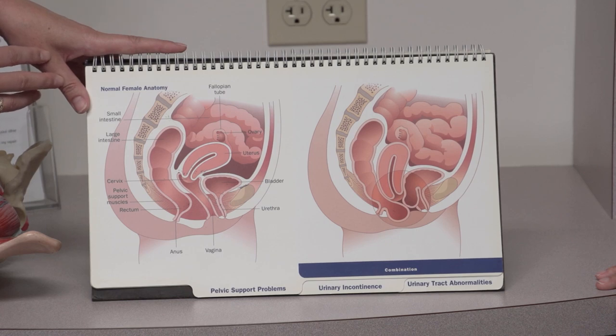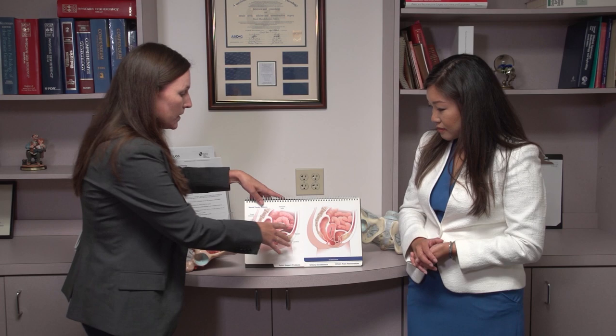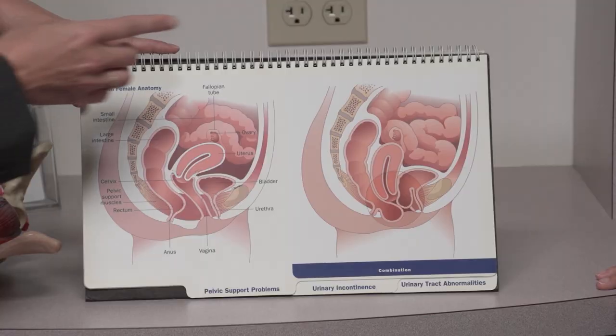There are many reasons that a person can develop pelvic organ prolapse, whether it be childbirth, chronic constipation, being overweight, or just part of the aging process. The organs within the pelvis can actually drop, and that can be seen as a bulge or an uncomfortable sensation.